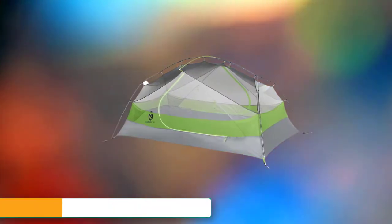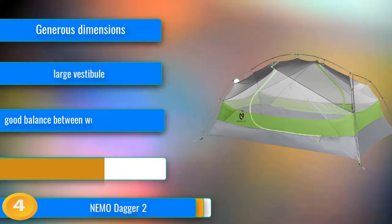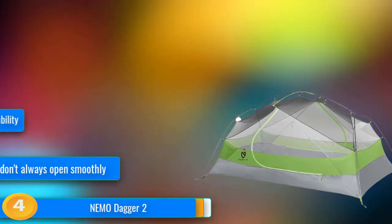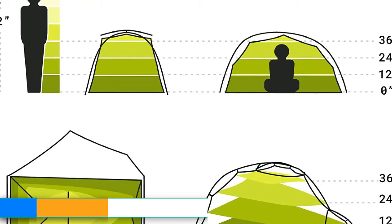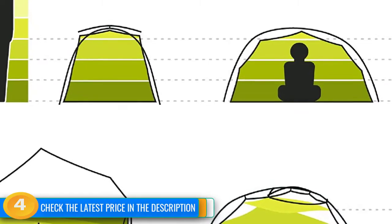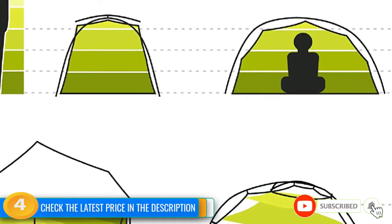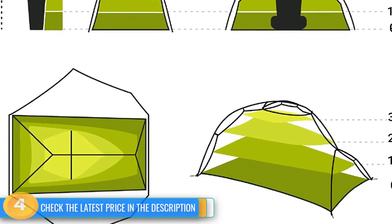At number 4, targeted toward the backpacker who wants it all, the Nemo Dagger does not disappoint. It offers many of the comforts of a car camping tent while still keeping its weight in check. Right out of the stuff sack, we were impressed with the durable yet lightweight fabric. Its extended length and spacious vestibules make it even more appealing after a long day of hiking. If you are looking for a new shelter to catch some quality Zs for years to come, you can't go wrong with this model. If you want to go bigger, be sure to read more about the three-person version at the bottom of this review.